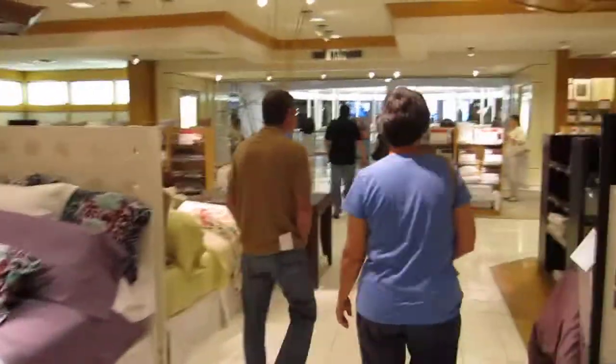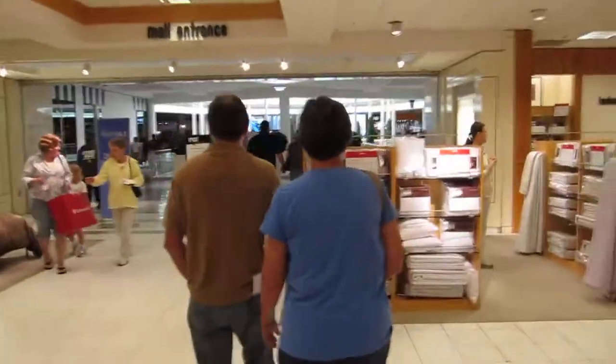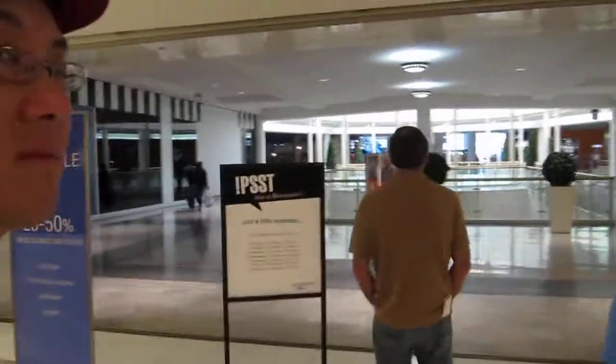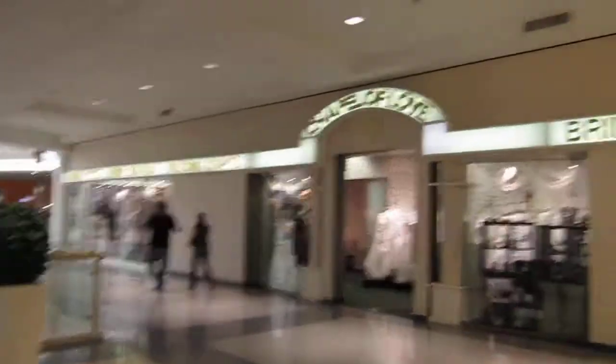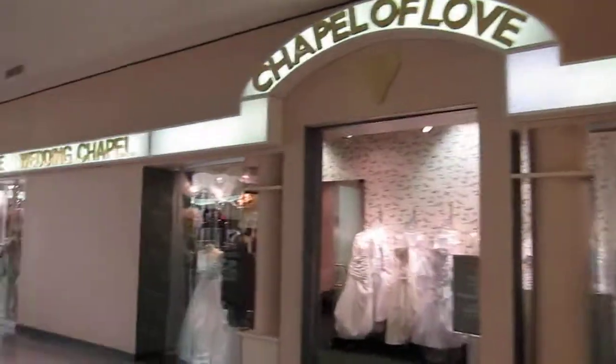Water parks. Alright, we're about to make our grand entrance. We're in Bloomingdale's right now. This is the mall itself — the Mall of America. Look at that. There's a Chapel of Love right as you exit Bloomingdale's.